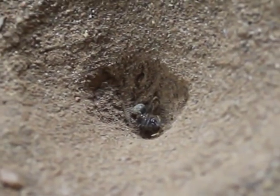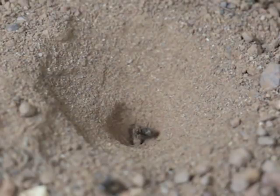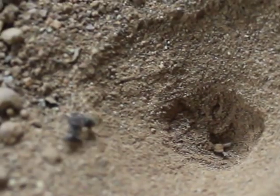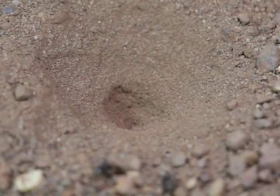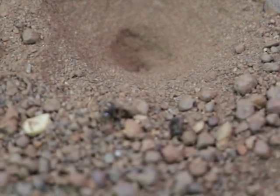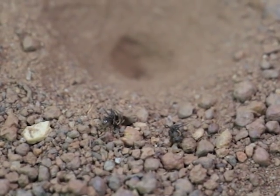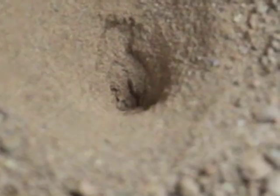Once the feast gets over, it's time for the antlion to discard the leftover. It throws the carcass out of the pit with a flick of its mandibles. A deadly predator indeed, the antlion gets ready for its future guests.